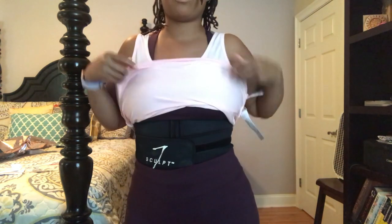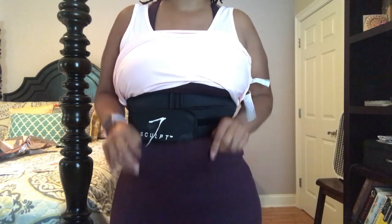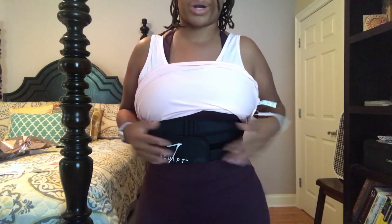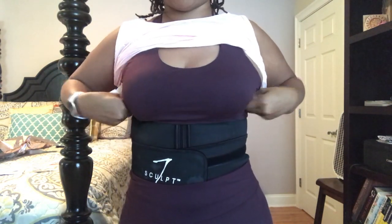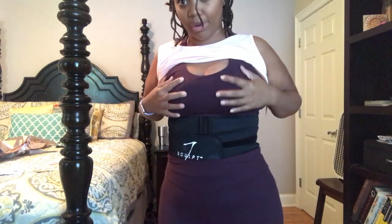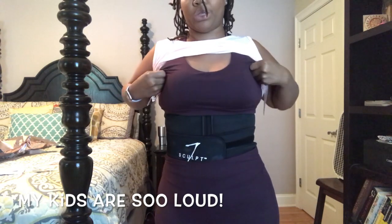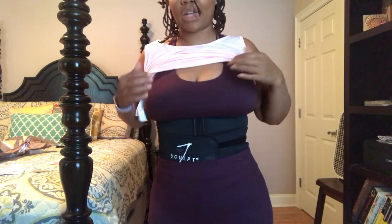Everything fits pretty well. I have my waist trainer on with this - I'll leave a link to the video where I'm reviewing the waist trainer in the cards and in the description. I'm kind of pushed out a little bit because I have my waist trainer on. The extra large is okay, but I know it would fit much better if it was a large - it probably would have fit much closer to the body. But it's okay. It's definitely not something I would wear on a run.